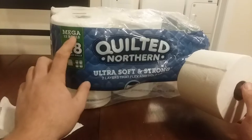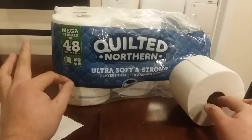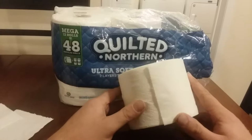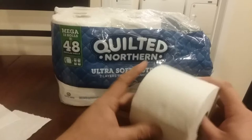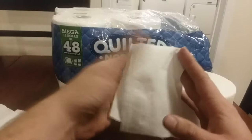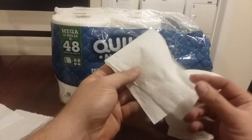It says that these 12 mega rolls equals 48 regular rolls, and I don't get that — the math is kind of confusing. I don't understand toilet paper math. But that's a lot. I don't know who does that, because I use the same amount regardless. Just because I have a bigger roll of toilet paper doesn't mean I'll use that much.